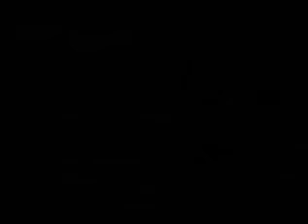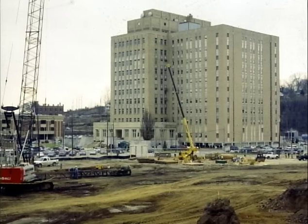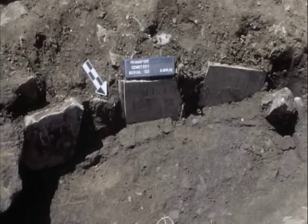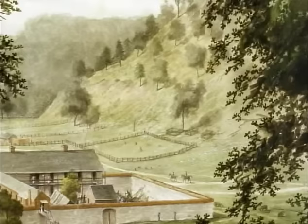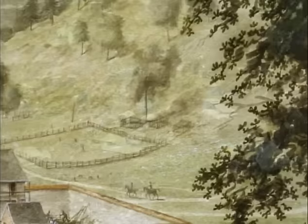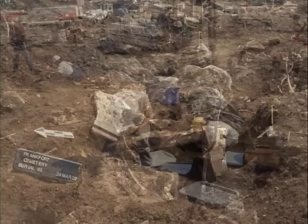Another source of information about antebellum life comes from death. In 2002, construction workers uncovered graves at the site of a new government office complex in Frankfurt. There was no official record of the burial ground, which had been obscured by development during the late 1800s. Over a period of three months, archaeologists excavated about 240 burials dating from 1830 to 1850. The site became known as the Old Frankfurt Cemetery.